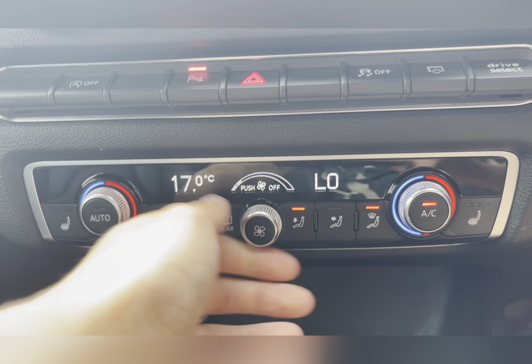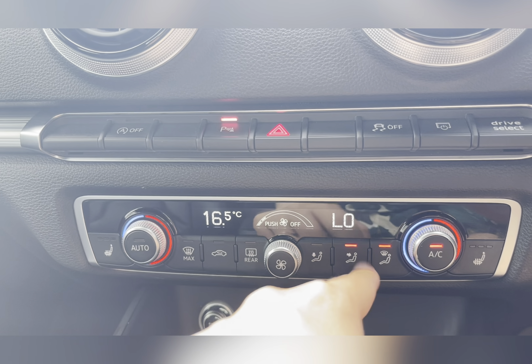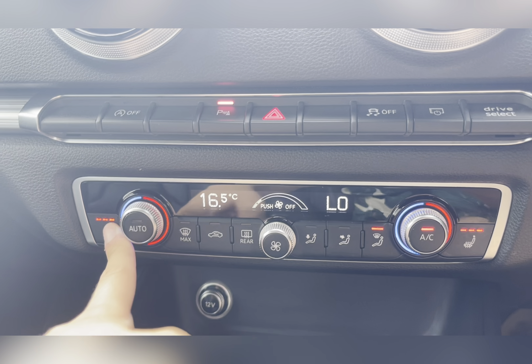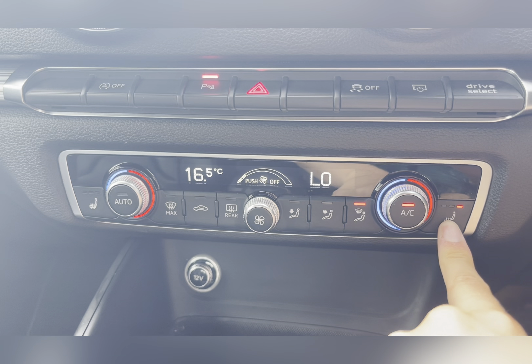Taking a look at your climate control, you have a dual-zone climate control, so both you and your passenger travelling in the front can be kept at comfortable temperatures. You can easily adjust the airflow as well as airflow direction, and both the front seats are also heated, which is a luxury to have.